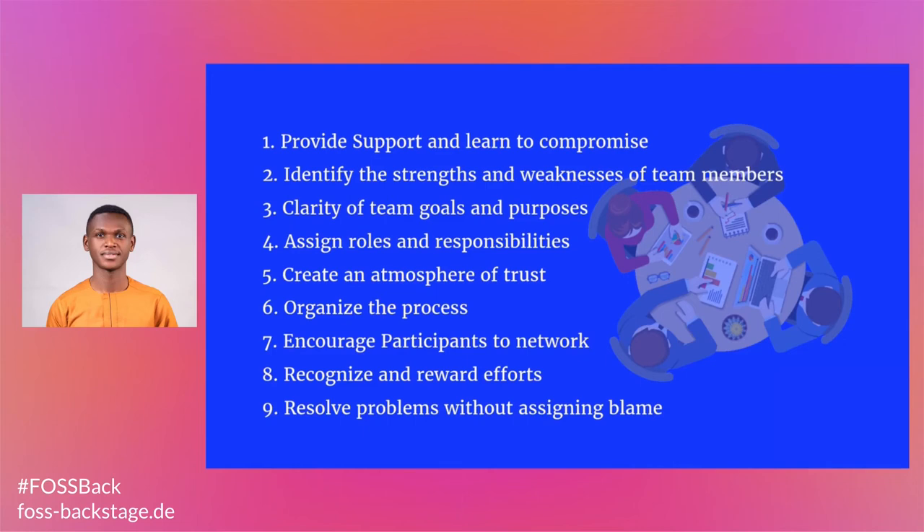Organize the process. There is no chance for a collaborative environment unless you organize the work processes. In addition to providing support, building trust, and clarifying team members' roles and responsibilities, it is essential to provide a team with a platform to share their ideas or leave feedback.